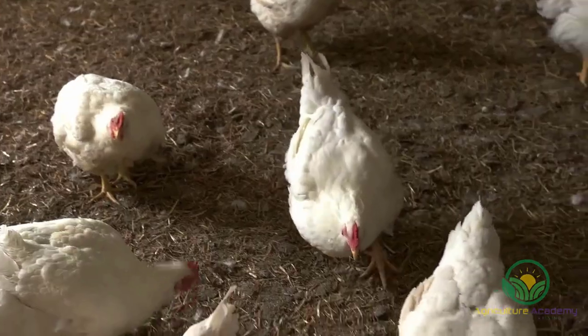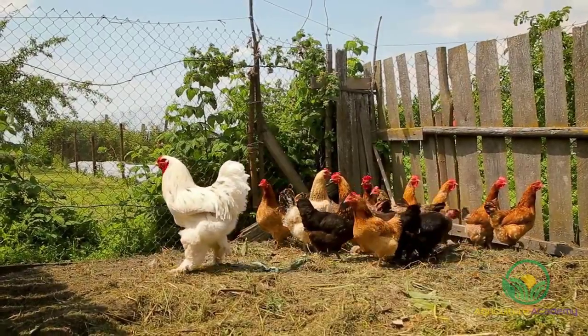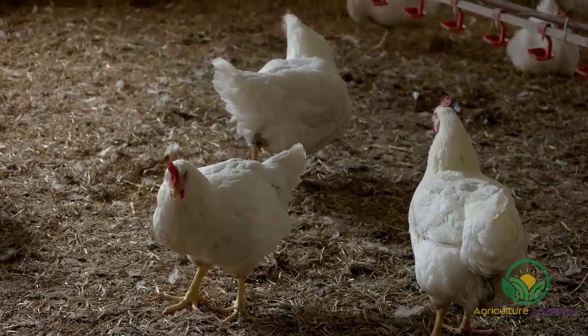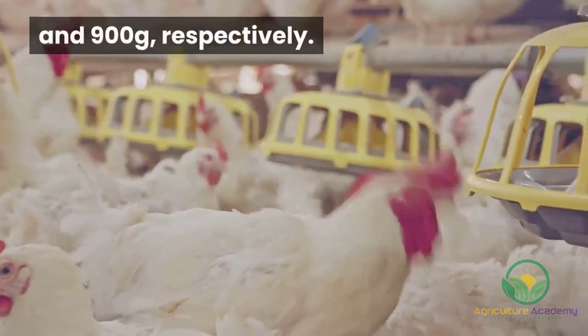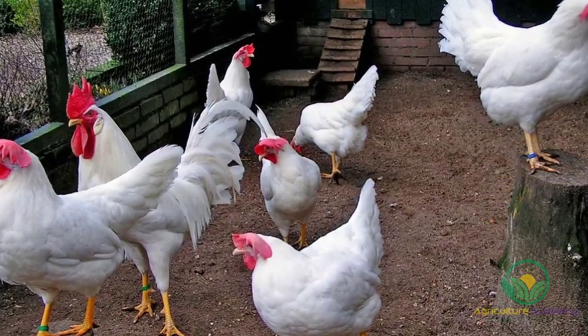As with many breeds, there are conventional and bantam sizes. Conventional roosters can weigh up to 3.5 kilograms, while the hens tip the scales at 2.5 kilograms. The bantam roosters and hens generally max out at 1 kilogram and 900 grams, respectively. White Leghorns have reddish eyes, and yellow beaks, skin, and legs.